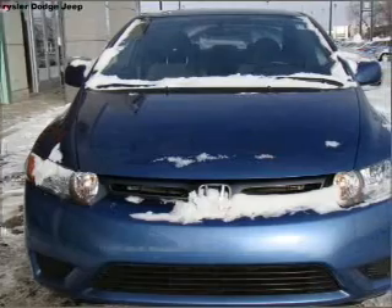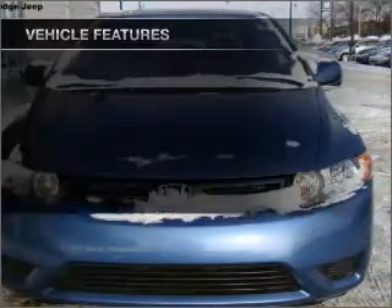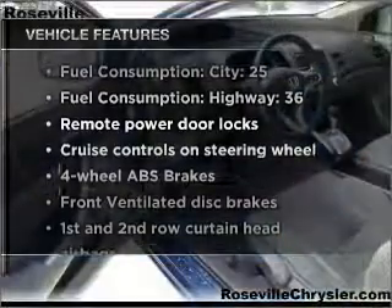You will appreciate the safety feature of anti-lock brakes. Let the sun shine in with a sunroof. Plus enjoy these notable features that are included in this vehicle.